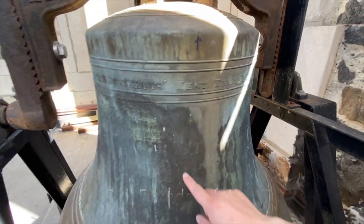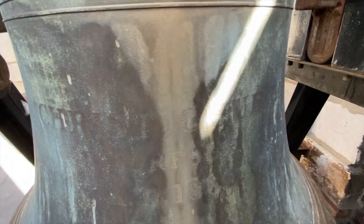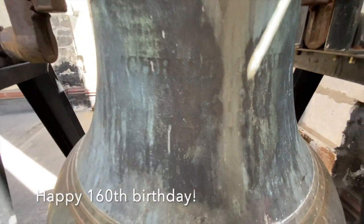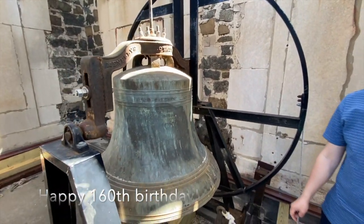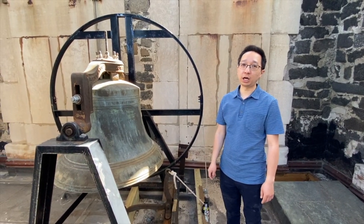The bell is inscribed "Christ Church, Norfolk, AD 1860." This bell was moved here from the old Christ Church and is allegedly the oldest bell in Norfolk.